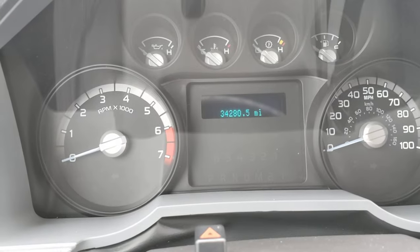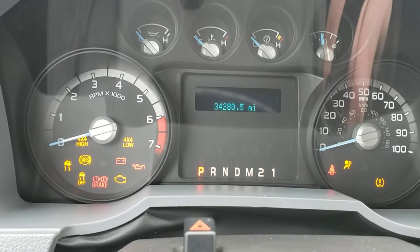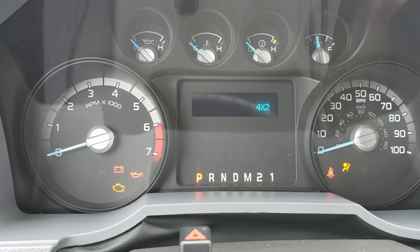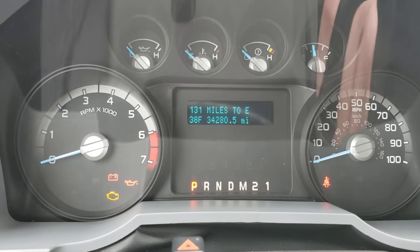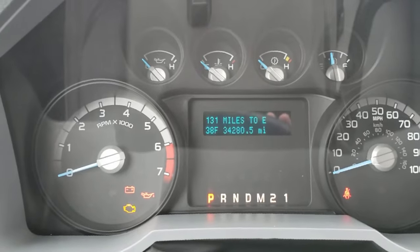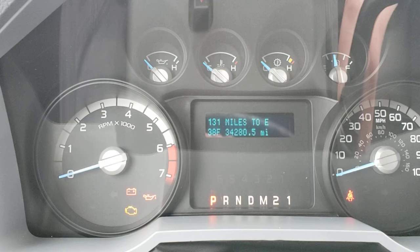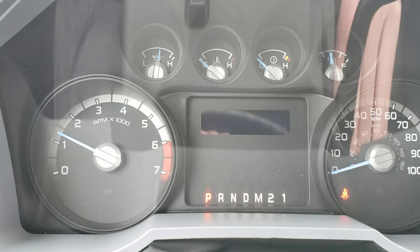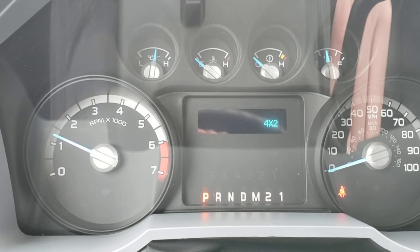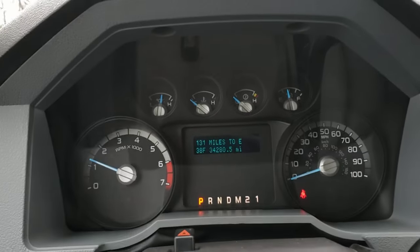We'll fire it up. As you can see there, 34,280 miles — hardly even broke in, especially for these 6.2 gas engines. They're a phenomenal motor. Ford's been using them since 2011 and they are truly a tank. They're just real hard to kill. As long as you take care of them, I've seen them with 400,000 or 500,000 miles on them running beautifully. Fires right up — no weird sounds, no clatter, no clank, nothing like that.